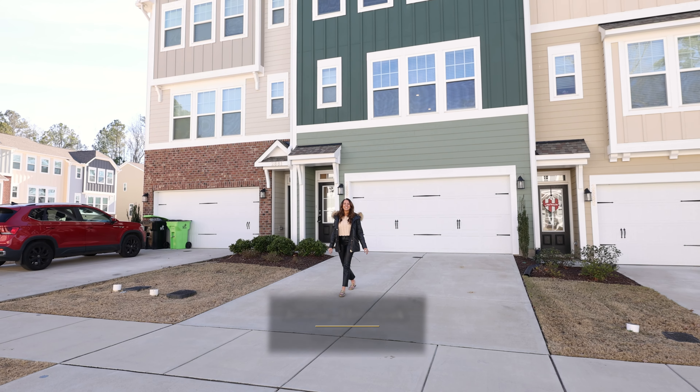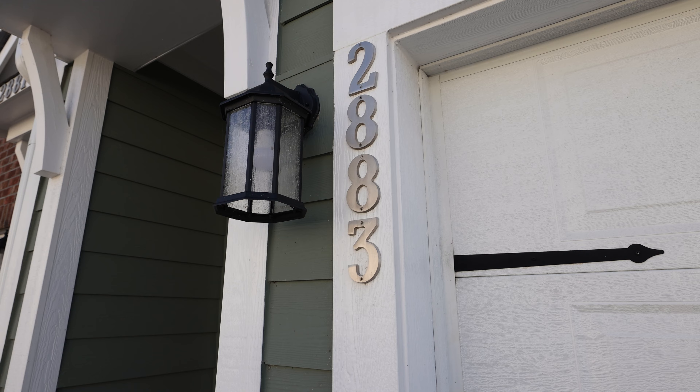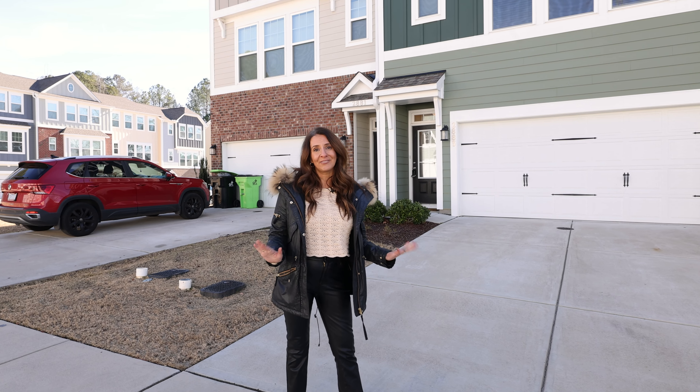I'm Jessi Rivnack with The Coley Group, and today we're showing you a very special property at 2883 McIntosh Woods in Apex, the peak of good living.